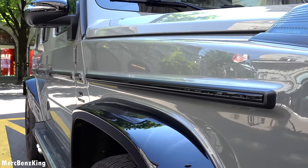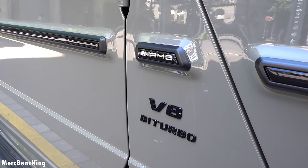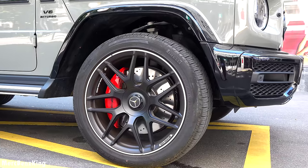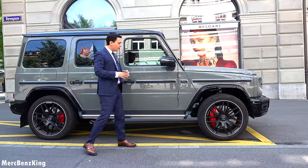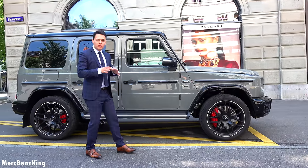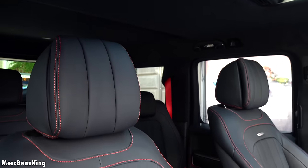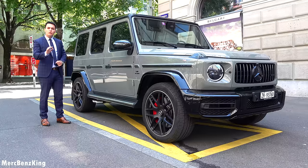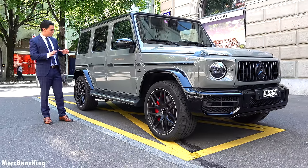On the sides you see more G-Class characteristics, like the line which indicates how deep the G-Class can go in the water. Furthermore, it has a V8 bi-turbo emblem, which is blacked out. Just look at these massive 22-inch rims — I really love the red accents of the brakes. You can also see the red accents in the interior, because this is the new design G-Class. You will also see the new Edition 55 on MersBensKing with a lot more customizations.